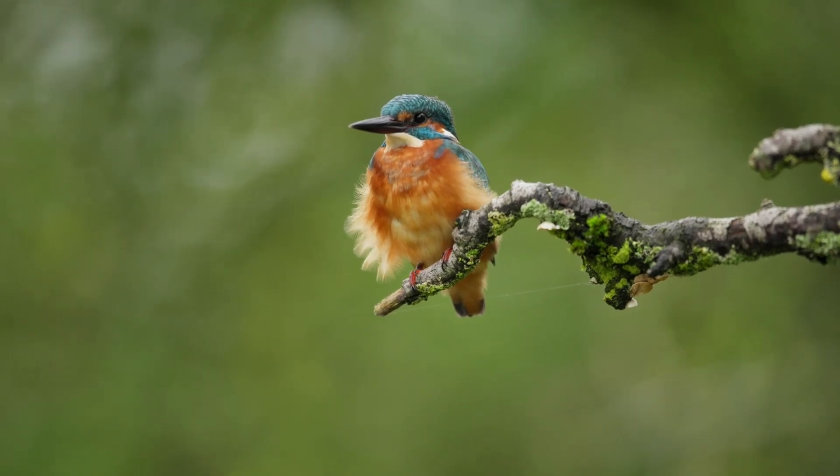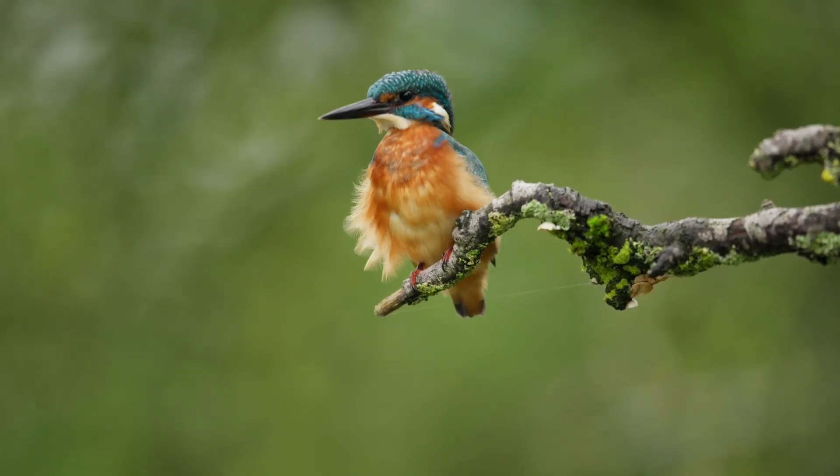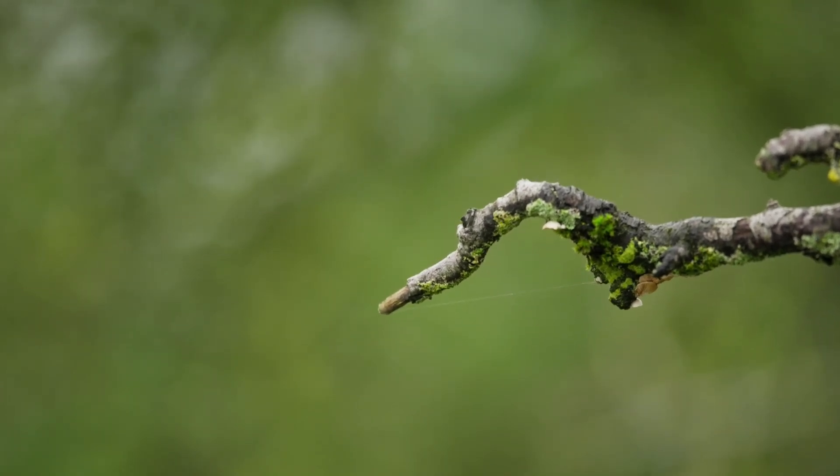Eggs are incubated for 20 days by both parents. After hatching, the nestlings take nearly a month to be fully fledged.